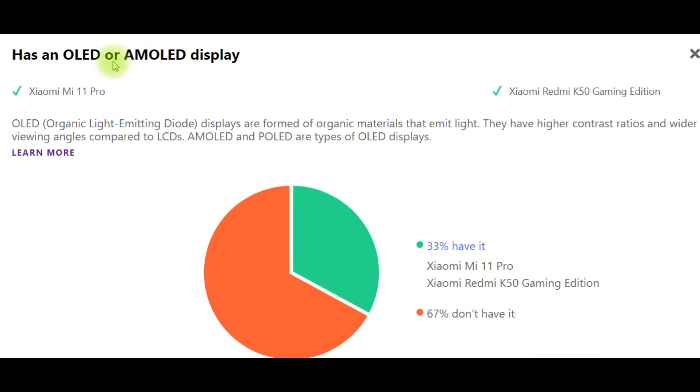Has an OLED or AMOLED display: 33% have it — Xiaomi Mi 11 Pro and Xiaomi Redmi K50 Gaming Edition — but 67% don't have it. OLED (Organic Light Emitting Diode) displays are formed of organic materials that emit light. They have higher contrast ratios and wider viewing angles compared to LCDs. AMOLED and OLED are types of OLED displays.